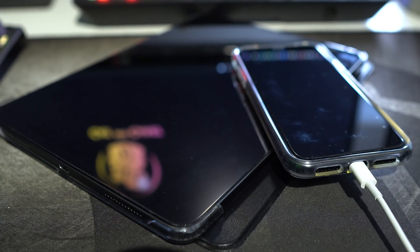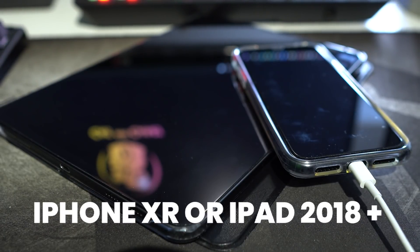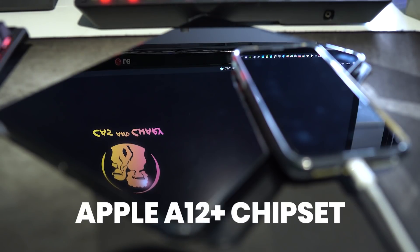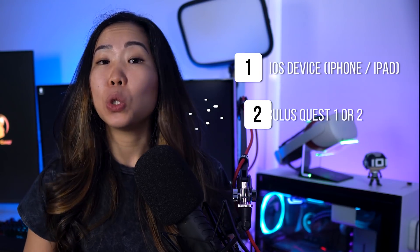So keep in mind that this app is in beta, so it could be buggy and improvements will come over time. But it already works, so this is what you need: an iOS device like an iPhone or iPad — at least an iPhone XR or iPad 2018 or above, because you need the Apple A12 or higher chipset. This time it's not for Android users yet, but it is coming soon. Last thing you need is your Oculus Quest.